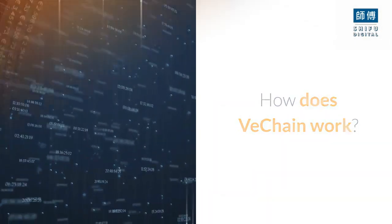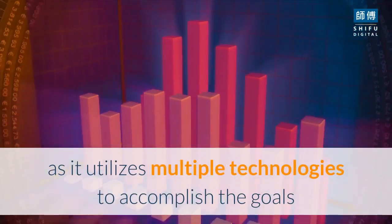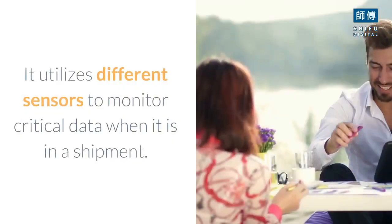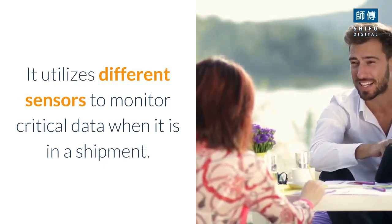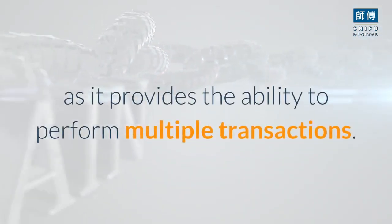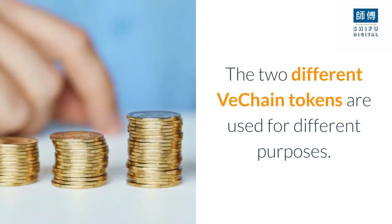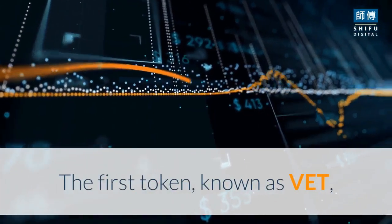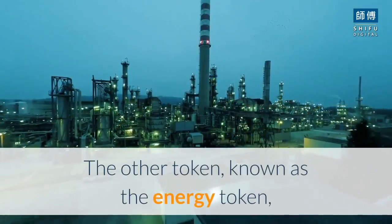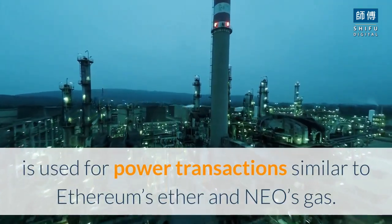How does VeChain work? VeChain is gaining popularity as a famous blockchain solution as it utilizes multiple technologies to accomplish the goals and obtain the information for the organizations it is working for. It utilizes different sensors to monitor critical data when it is in a shipment. The blockchain method that VeChain uses is user-oriented and more convenient as it provides the ability to perform multiple transactions. The two different VeChain tokens are used for different purposes. The first token, known as VET, is used to perform smooth financial transactions on the blockchain and the market. The other token, known as the energy token, is used for power transactions similar to Ethereum's Ether and NEO's gas.